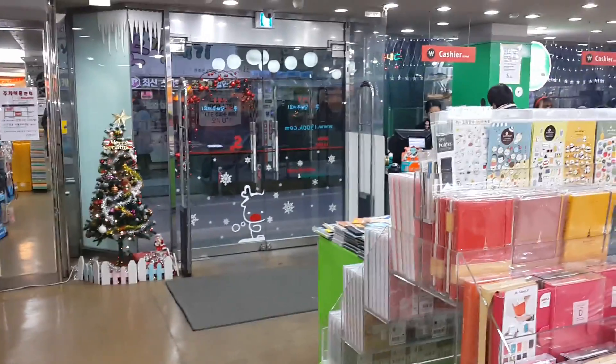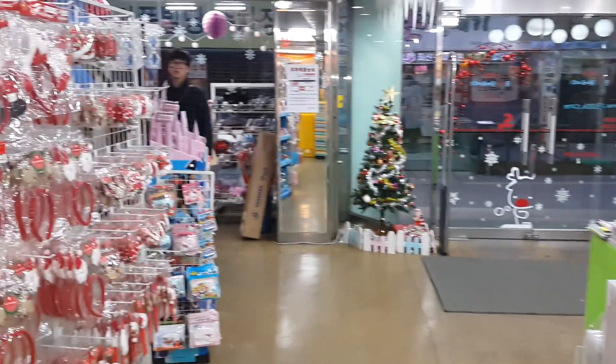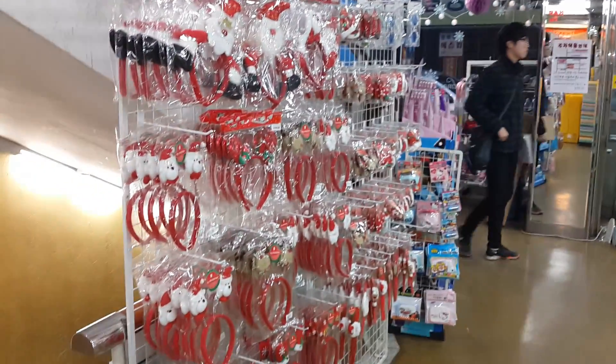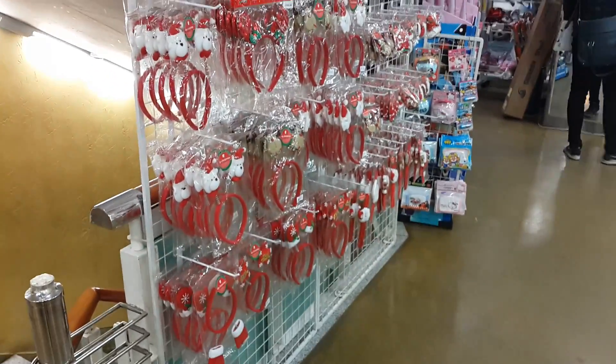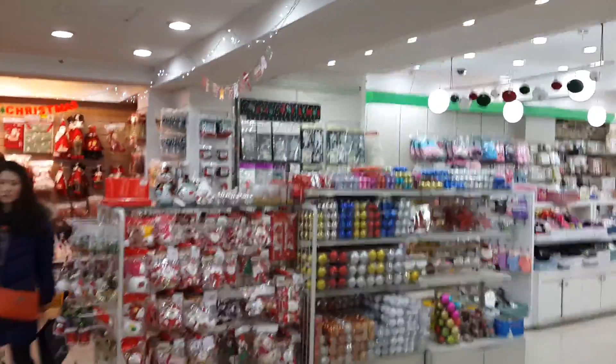I'm at Estat, and for anybody who is looking for any Christmas things, decorations, anything to wear on your hair — Estat has a ton of stuff. I did not expect that they would have all this stuff.